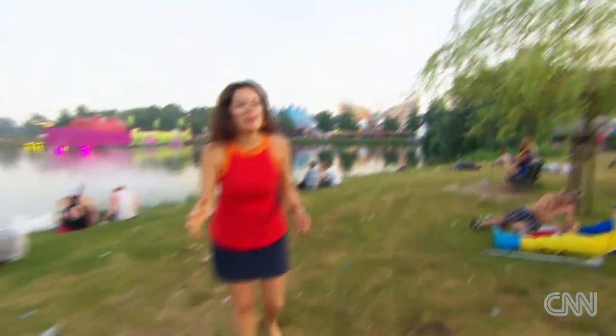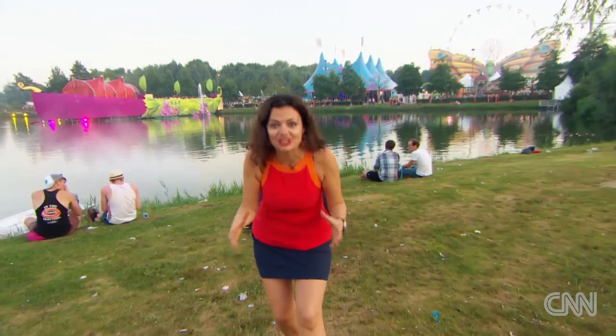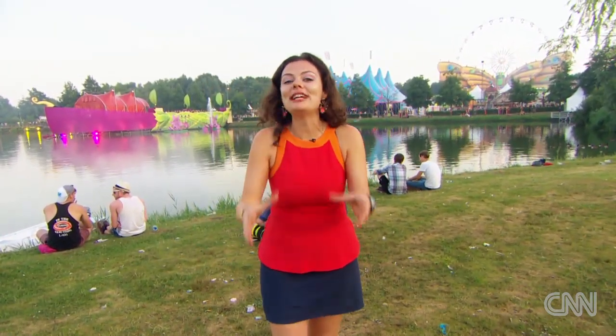That concludes our CNN backstory. It's been an amazing journey here at Tomorrowland — I hope you've enjoyed it as much as we have. But for now, we'll leave you with the sounds of the one and only David Guetta.